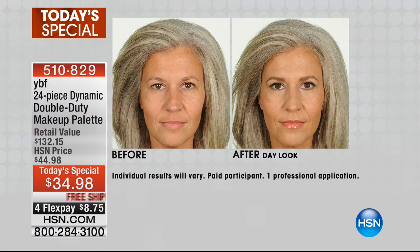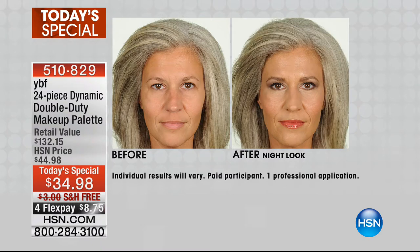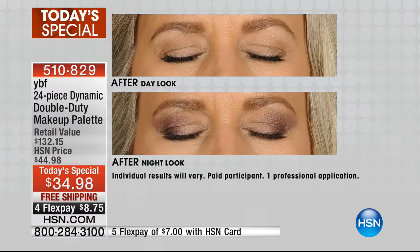Hi everybody — 10 Faves. My good friend Stacy Shefflin is here all day and I am crazy about the eyebrow pencil. It is one of our number one sellers and it's included in our today's special. Also included are two lip glosses and that magical yellow powder that removes redness and color corrects for you. This is a before and after using the 24-piece dynamic double duty makeup palette. It's $132.15 worth of products for $34.98.